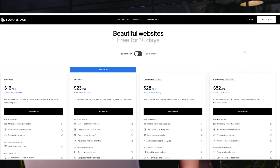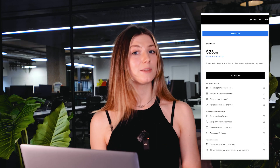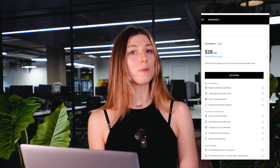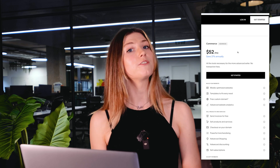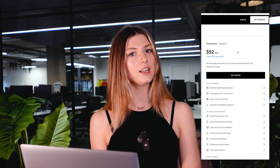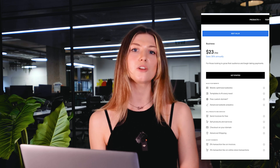Now let's talk pricing. Squarespace offers four premium plans billed annually. First, the Personal plan at $16 per month — great for simple websites like portfolios. Then the Business plan at $23 a month, perfect for selling products or services. Next is Commerce Basic at $28 a month, which comes with social selling tools and removes transaction fees. And finally Commerce Advanced at $52 a month, which includes advanced sales features like abandoned cart recovery. For most small businesses I recommend the Business plan — it's affordable and unlocks key features like promotional pop-ups and Google email integration.